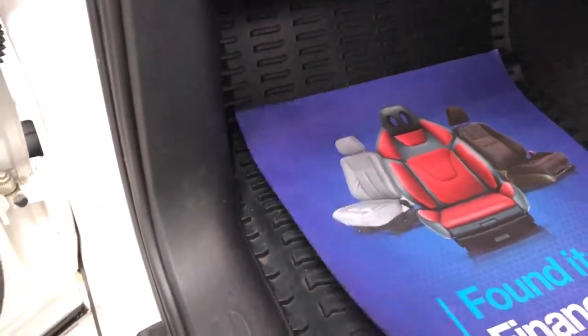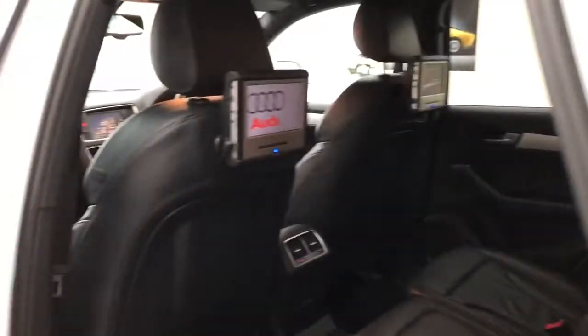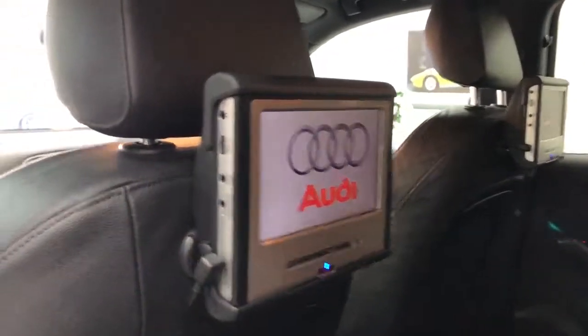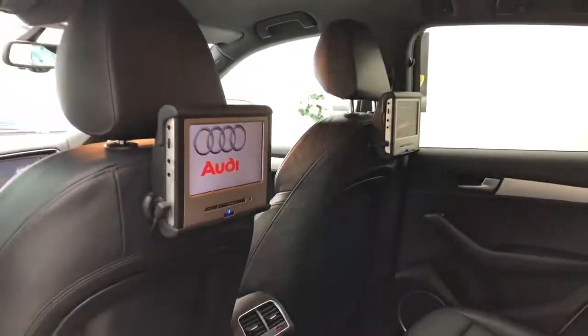It's got tailored rubber overmats which would have been a fortune from Audi. The door trims are all nice. I've left the car ticking over for a reason — because it's got rear DVD players. The badge does say Audi, and they actually fitted into the seat, so I think they're Audi fitment.